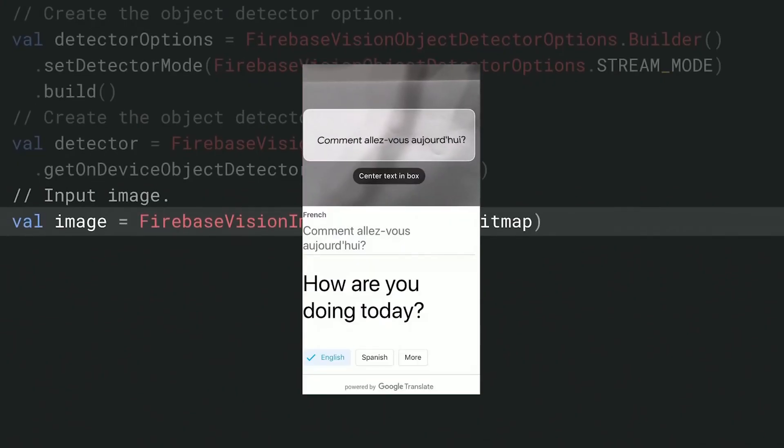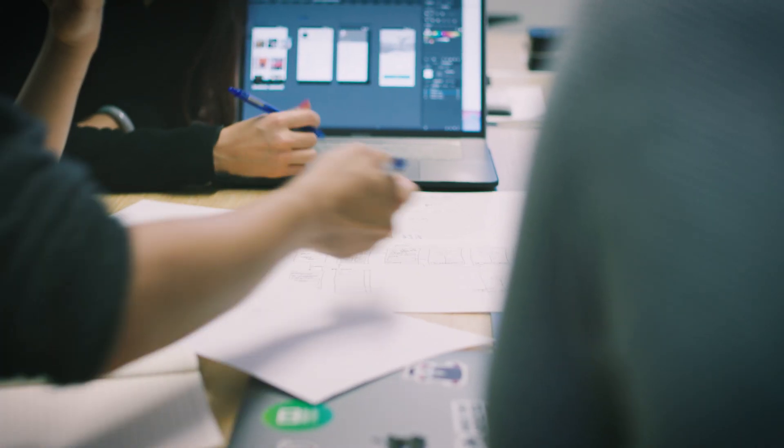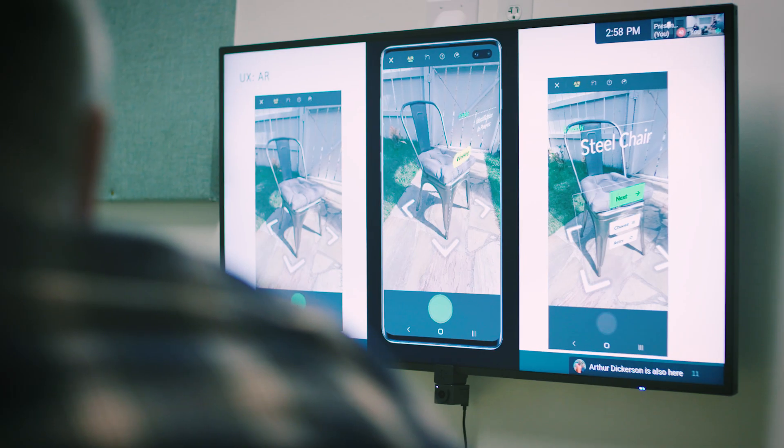The Android Developer Challenge is about bringing developers from across the world who have showcased various cutting-edge solutions that utilize on-device machine learning. As part of this Android Developer Challenge, we're connecting our external developers with the various domain experts within Google.